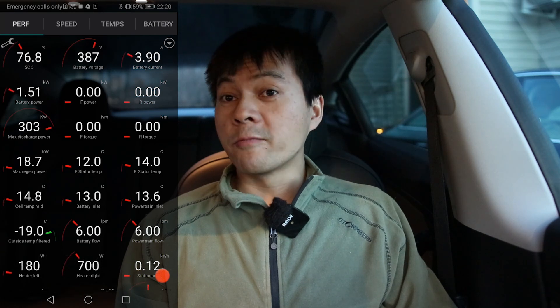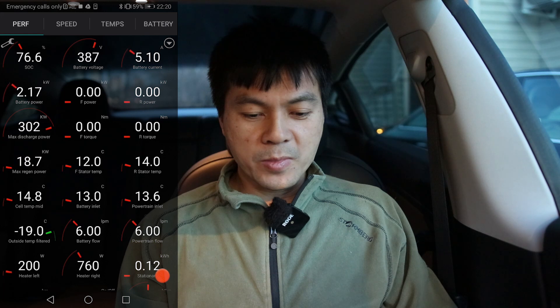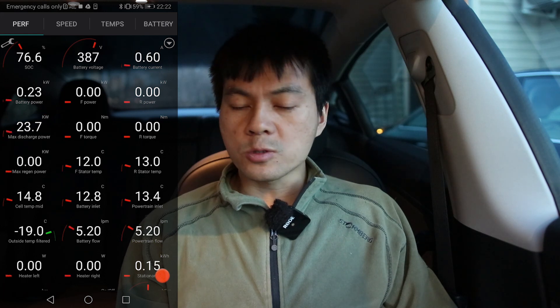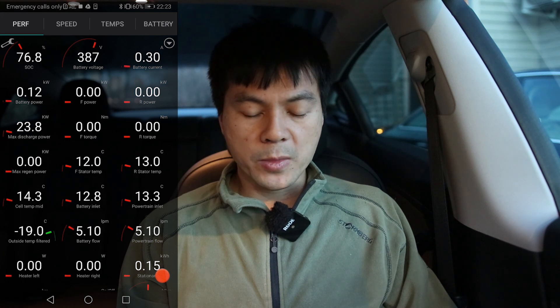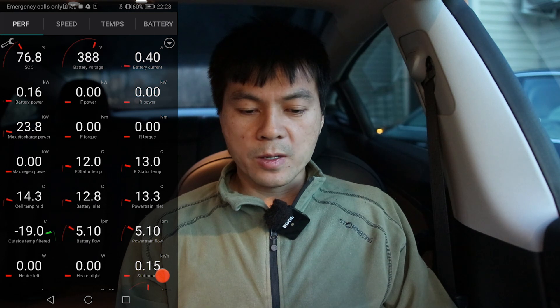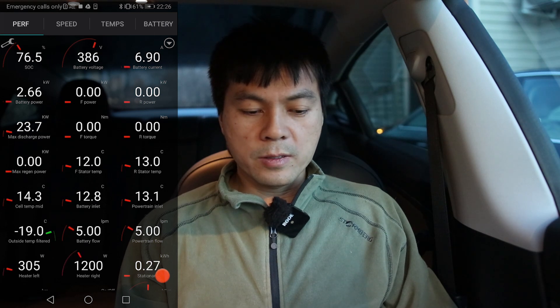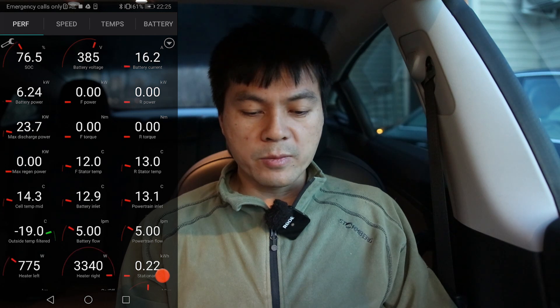I'll show you another clip. This is a pretty long one — I recorded for one hour. It's getting slightly colder, minus 19 degrees Celsius now. I think we went out to the car here, and they forgot to switch on the heater, but then we came back in again.